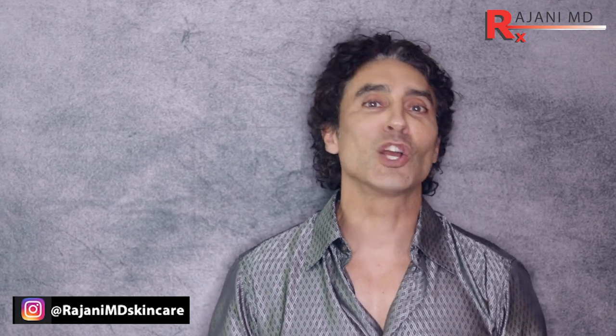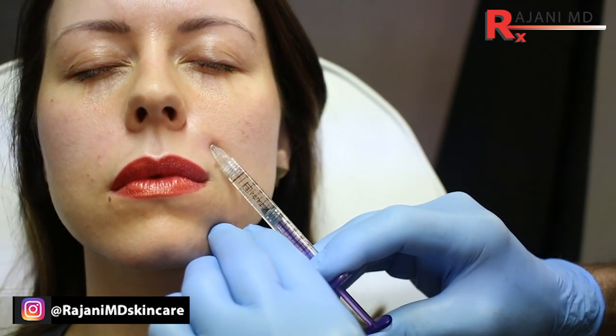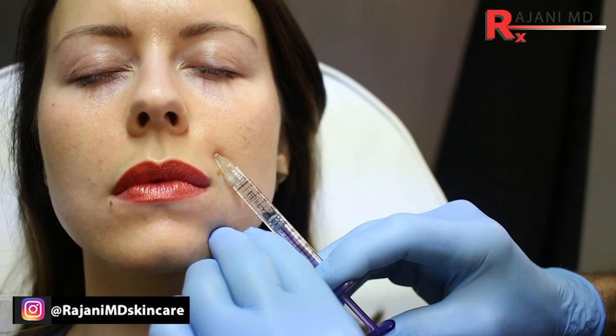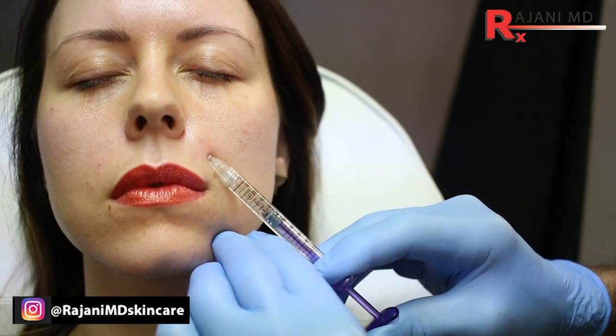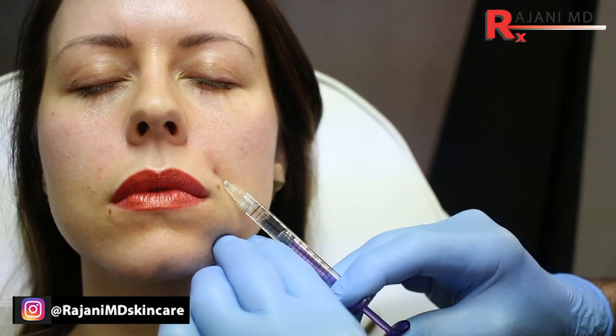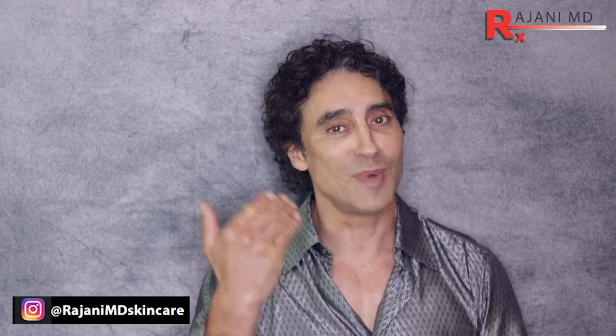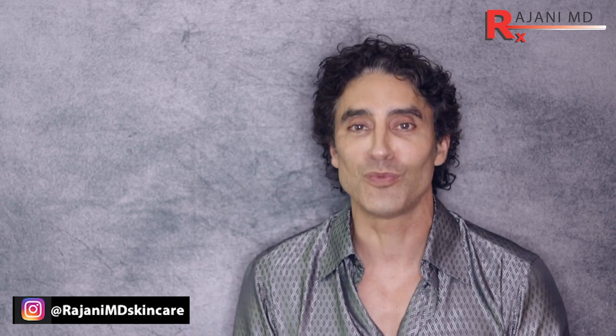The third one is trying to get rid of all the lines. It's very natural to smile and have a few dynamic lines — it makes us who we are. You can't get rid of all of them, and if you try, it might even look unnatural. The number one reason people don't come see us is if we make them look unnatural. So those are three reasons why treating smile lines can be a pitfall.